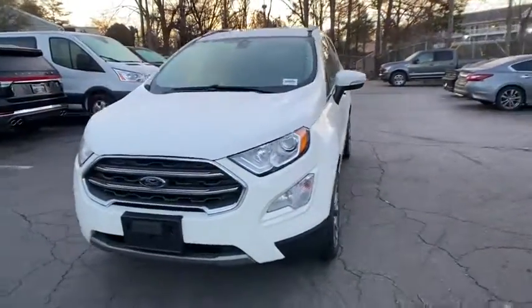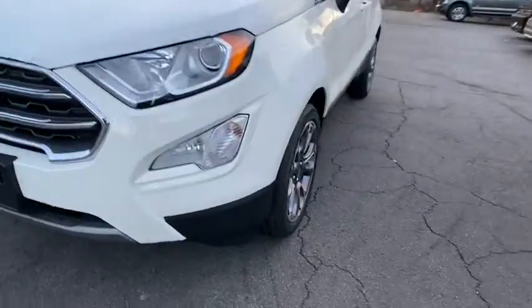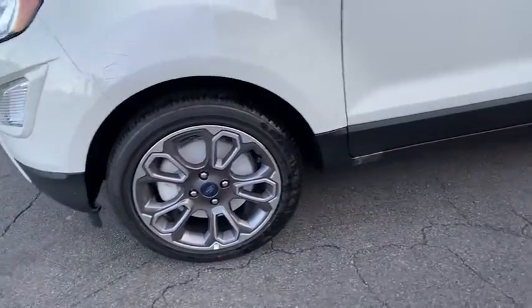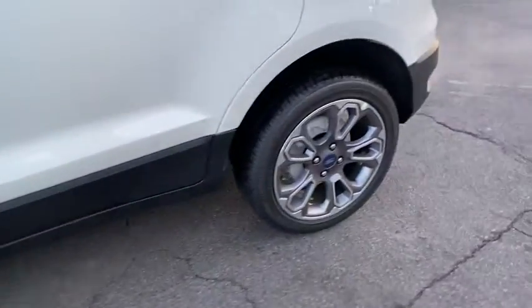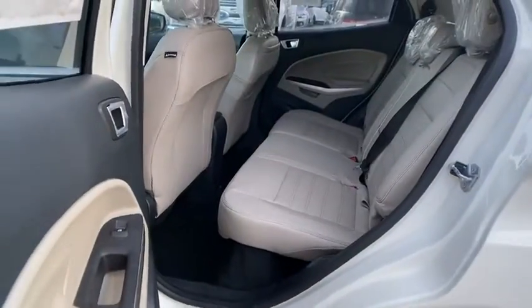Here are some of this vehicle's great options: backup camera, keyless entry, steering wheel audio control, anti-lock braking system, navigation system, traction control, stability control, remote engine start, leather-wrapped steering wheel, Bluetooth.